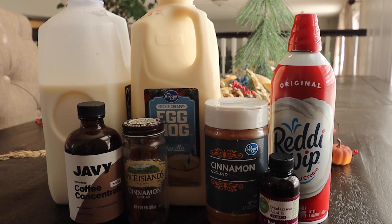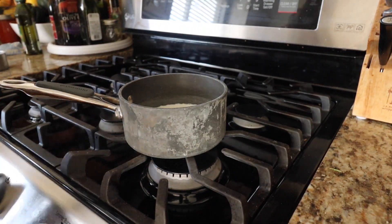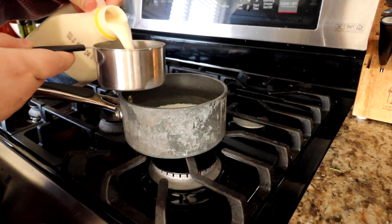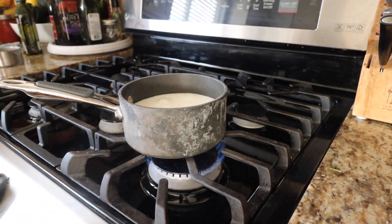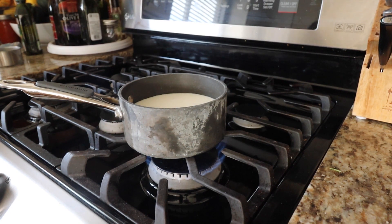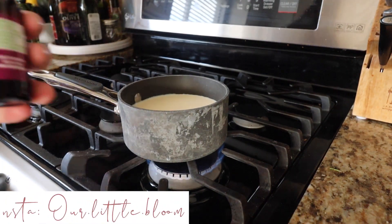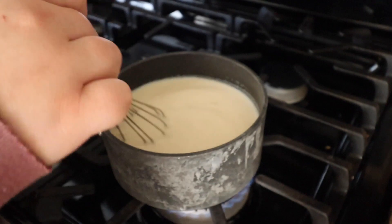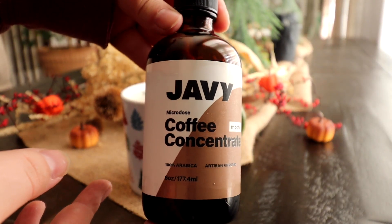Today's video is sponsored by Javi, and in every single recipe I am going to be using some Javi Coffee, which is so delicious. They have so many different flavors — I am using the mocha, but I have also tried the original, pumpkin spice, and mocha Javi Coffee. They are all so delicious, so rich in flavor. The mocha tastes like chocolate, and the pumpkin spice had a real pumpkin flavor with a little spice. I will have everything down in the description if you are interested in getting yourself some Javi Coffee Concentrate. Thank you so much Javi Coffee for sponsoring today's video!